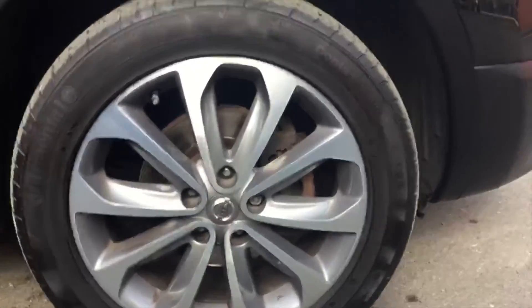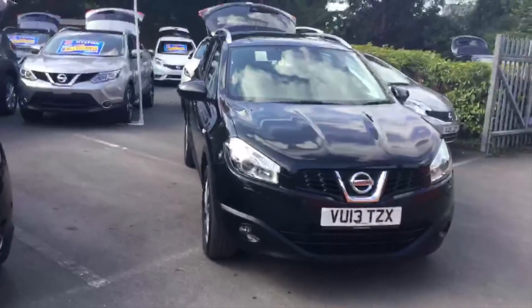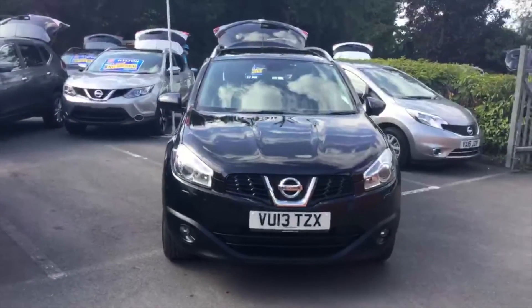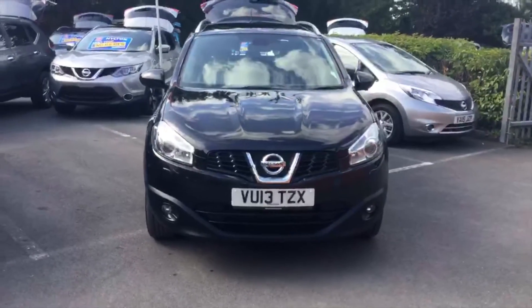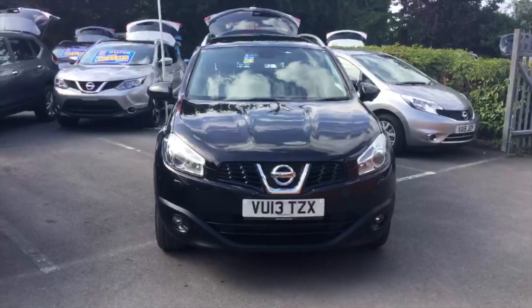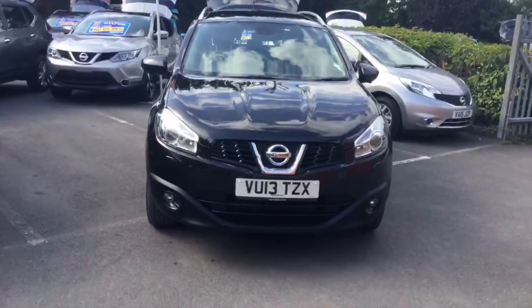So that's it. This is the 2013 Nissan Qashqai with the black metallic paint, the 1.5 diesel, seven seater, at about 48,000 miles. If you have any questions or queries, give me a call on 01905 748282, or email me at alex.web@hilton.co.uk. Thanks very much for watching.